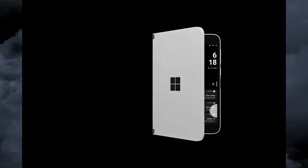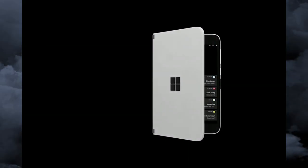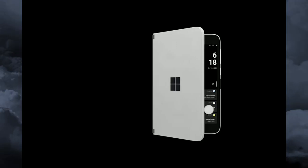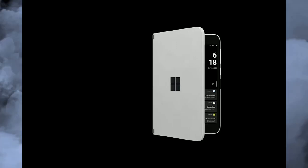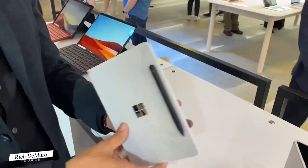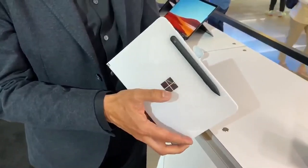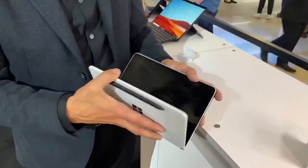Hey, what's up guys, welcome back to the Phone Guys. The new Microsoft Surface Duo for AT&T appears in leaked renders. Just before a day ago, the Microsoft Surface Duo, announced last October, appeared in a new set of renders shared by leaker Evan Blass.